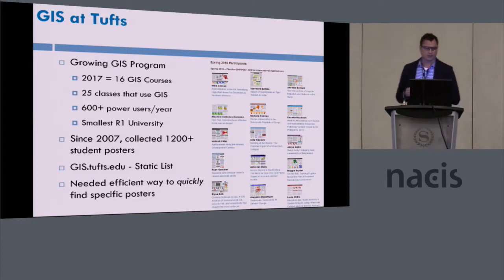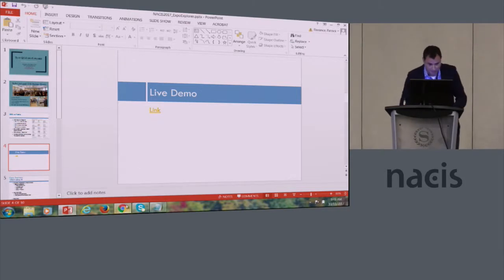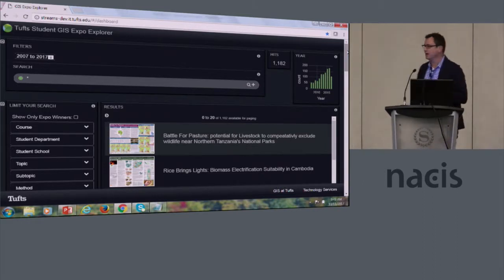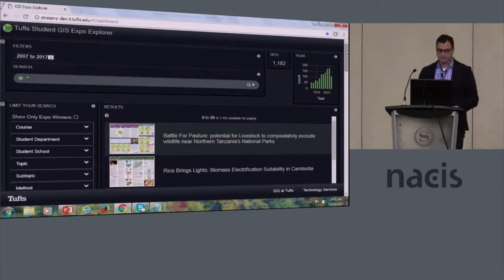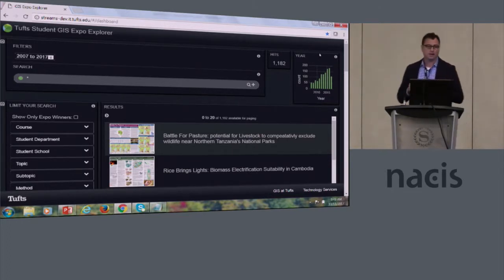We used to put all these projects online in a list form, and that wasn't working. So what we did is we designed a new application called the Expo Explorer to really discover and visualize student GIS-related projects. This is the application, and it shows just under 1,200 student projects.